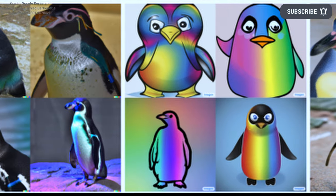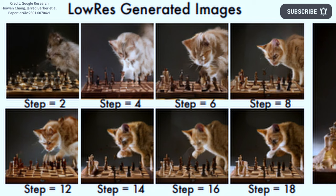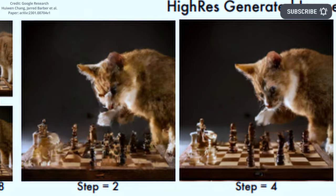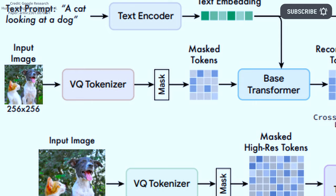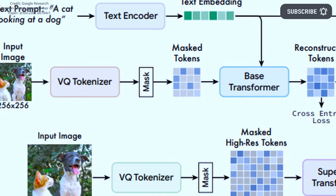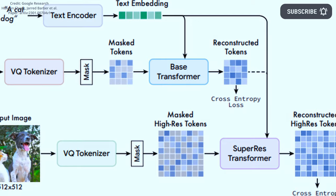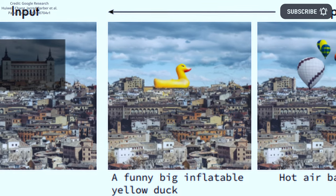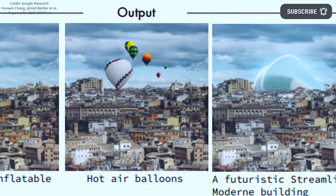However, Muse is able to do it much more quickly, taking only 1.3 seconds at 512 by 512 pixel resolution to generate an image compared to 3.7 seconds for Stable Diffusion 1.4. Google's Muse researchers achieve this speed increase through the use of a compressed discrete latent space and parallel decoding. For text comprehension, Muse utilizes a pre-trained T5 language model that has been specifically trained on text-to-text tasks.